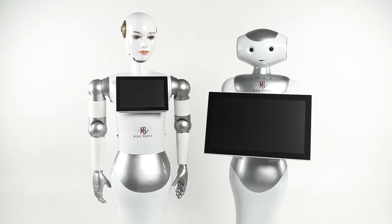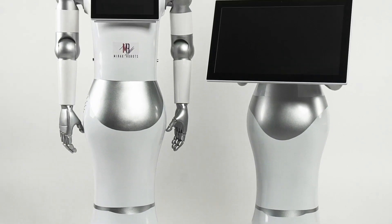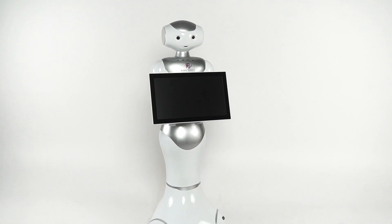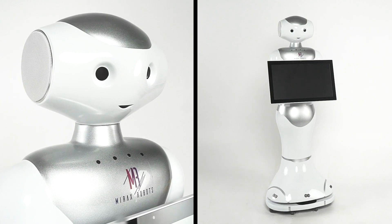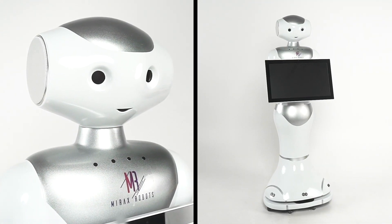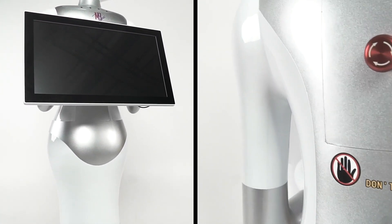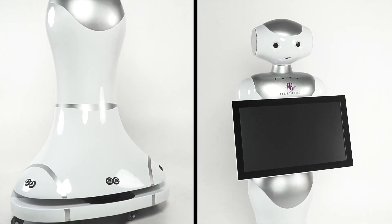Mirax Robots is a reliable partner that complies with the stringent requirements of the 21st century. The Lex Robot is a modern humanoid robot with an unforgettable futuristic appearance and incredibly wide functionality, which makes it applicable in any business area such as promotion or educational events.